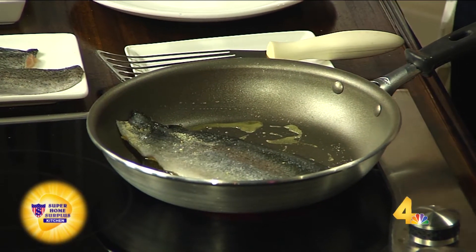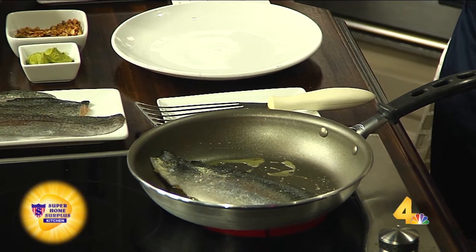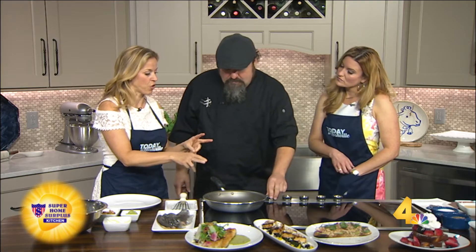We're going to cornmeal-crust some fish — some rainbow trout — get it simmering in the pan, get a nice golden brown on it, and plate it with an arugula and pea puree and a little watercress salad, so it's a lighter dish. We all know we need more fish in our diet, and sometimes at home we just get nervous we're not going to do it well. So some tips about fish we should know about.